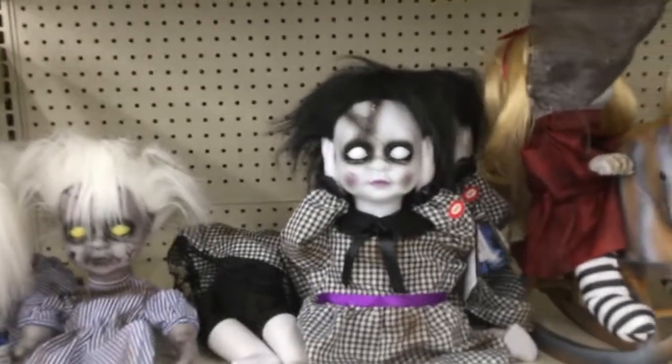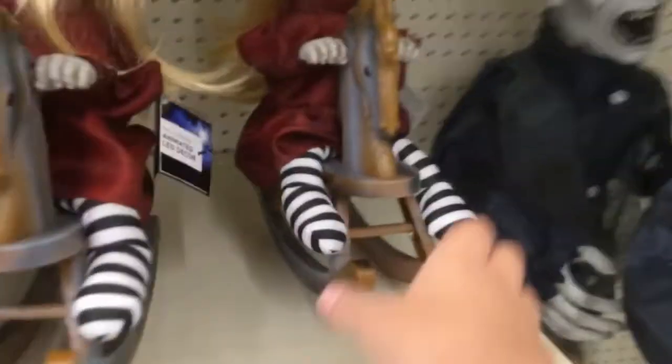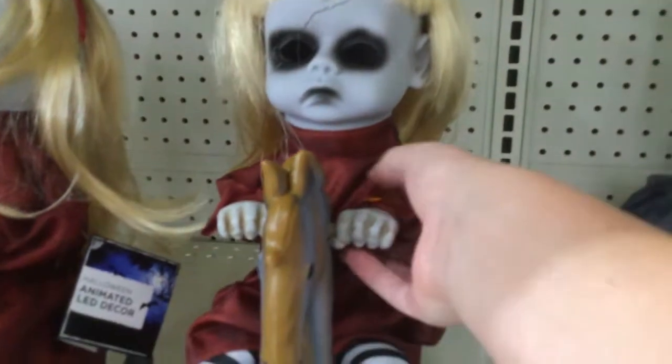It's $22, which I think is good. I'd get that, but my mom hates the dull props and stuff.